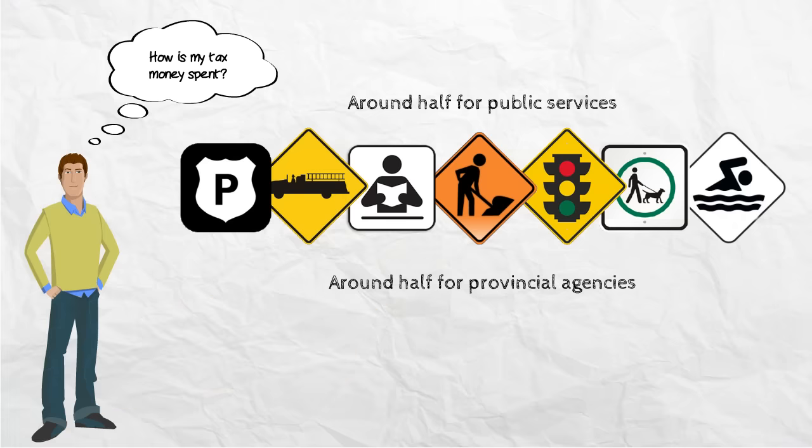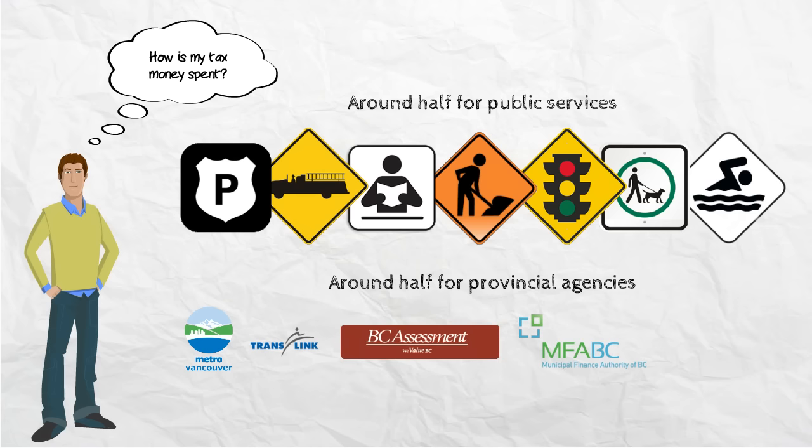However, the other half goes to provincial agencies in the regional district, such as Metro Vancouver, TransLink, BC Assessment, Municipal Finance Authority, and the Ministry of Finance to fund schools.